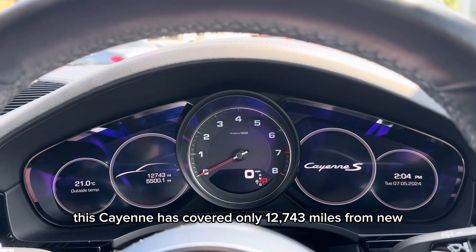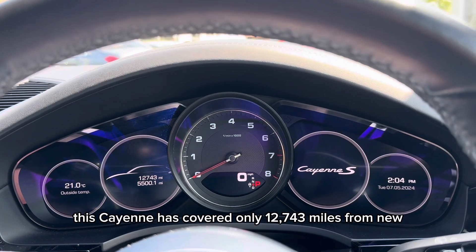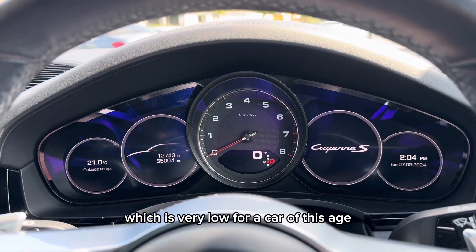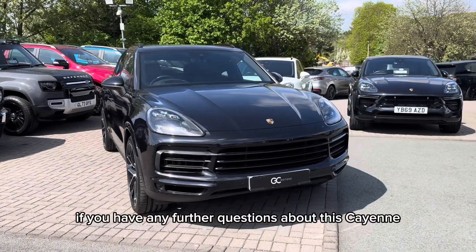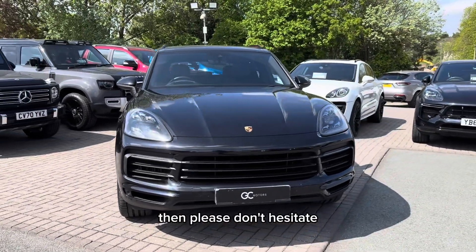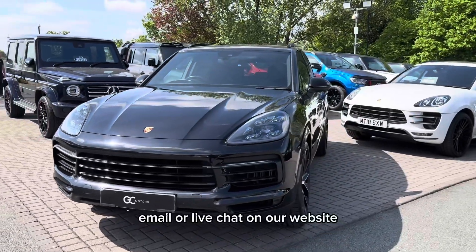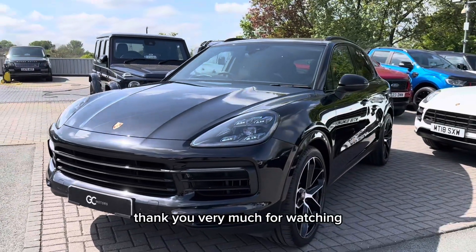This Cayenne has covered only 12,743 miles from new, which is very low for a car of this age. If you have any further questions about this Cayenne then please don't hesitate to contact our sales team via phone, email or live chat on our website. Thank you very much for watching.